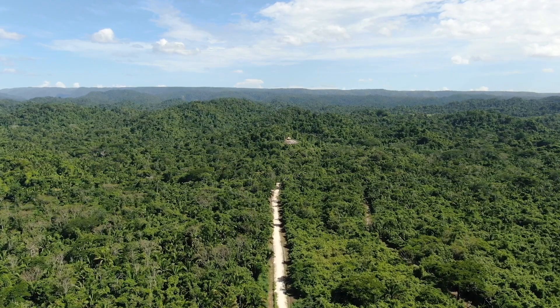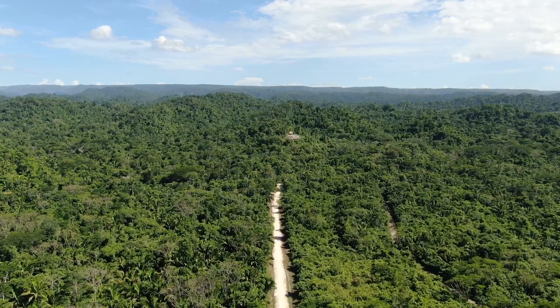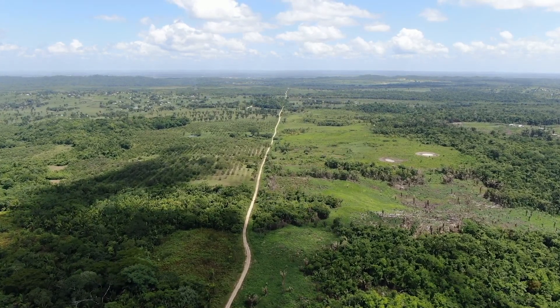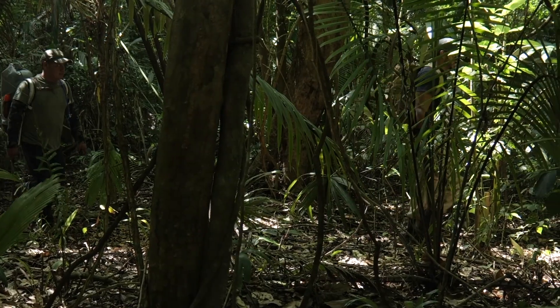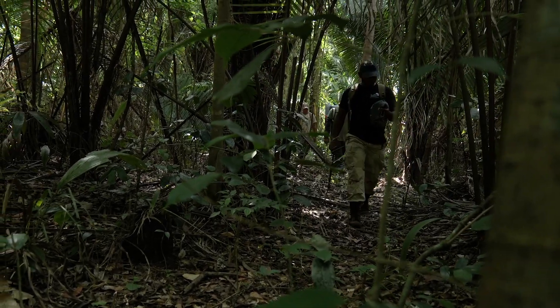The Tapir Mountain Nature Reserve is located between the ATM Cave and the Barton Creek Cave. It's roughly about 6,250 acres of protected land, home to our national animal the tapir. It has a designation of a nature reserve, so no tourism or other activities are allowed except for research and education.